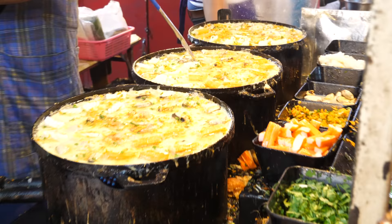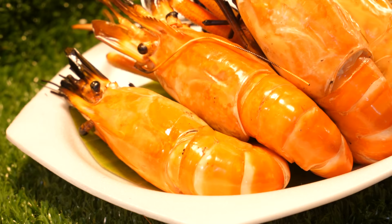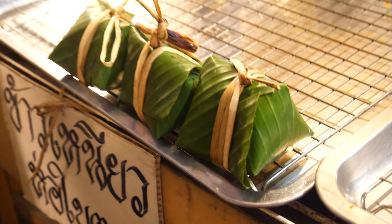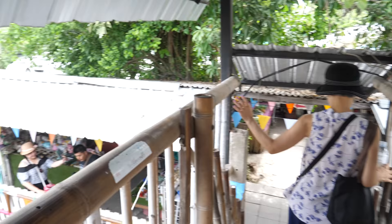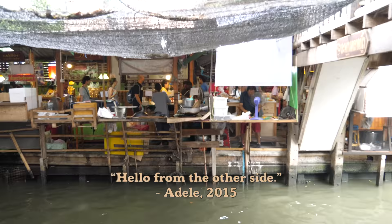If eyes were stomachs, we'd be ten times full. So much to look at, so much to eat, so many smells — just so much of everything here, it's so stimulating. Want some steamed dumplings? They got it. And treats wrapped in banana leaves. Oh, it looks like there's a bridge here — it's very narrow and pretty steep. Hello from the other side.